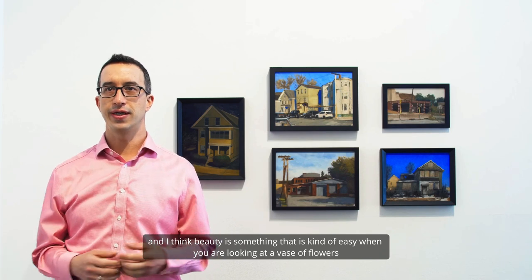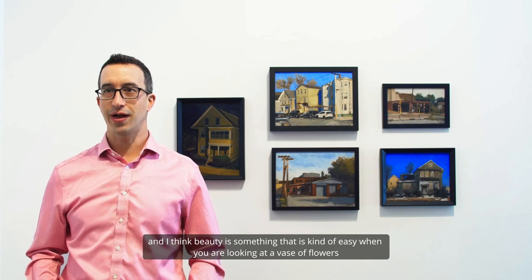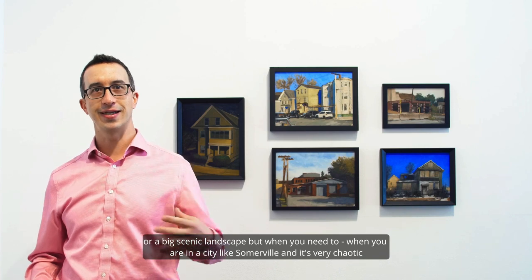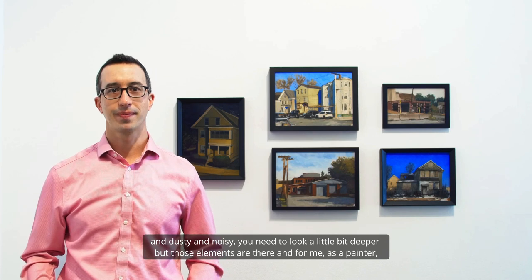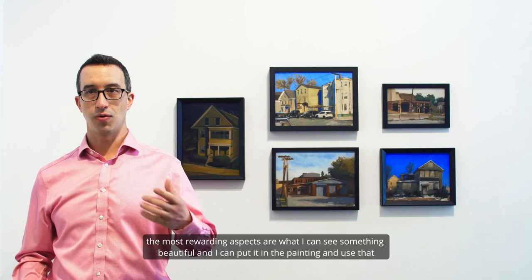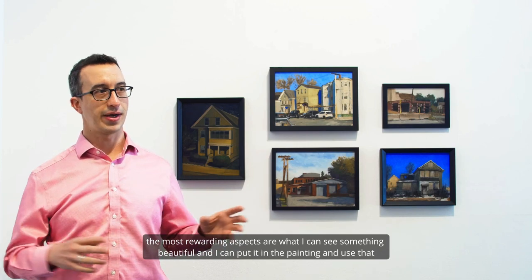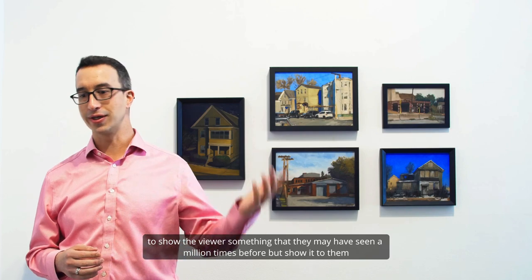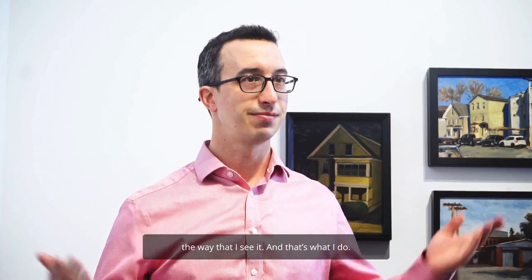Beauty is something that's kind of easy when you're looking at a vase of flowers or a big scenic landscape, but in a city like Somerville it's very chaotic and dusty and noisy — you need to look a little bit deeper. But those elements are there, and for me as a painter, the most rewarding aspect is when I can see something beautiful and put it into the painting and show the viewer something they may have seen a million times before, but show it to them the way that I see it. That's what I do.